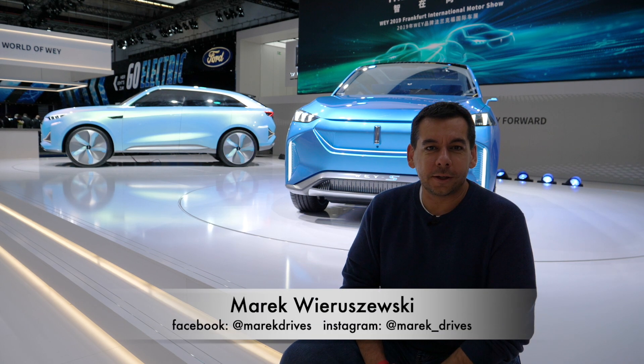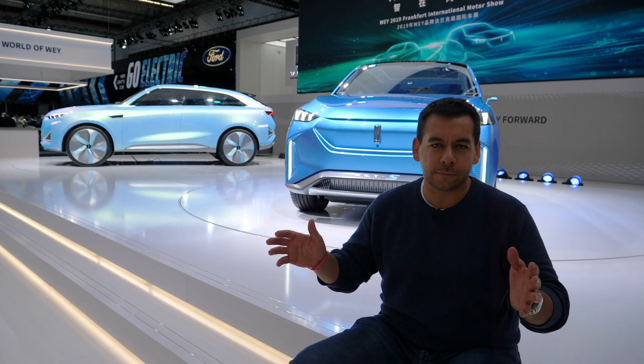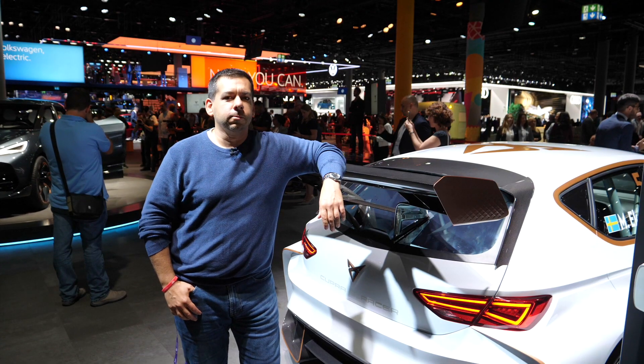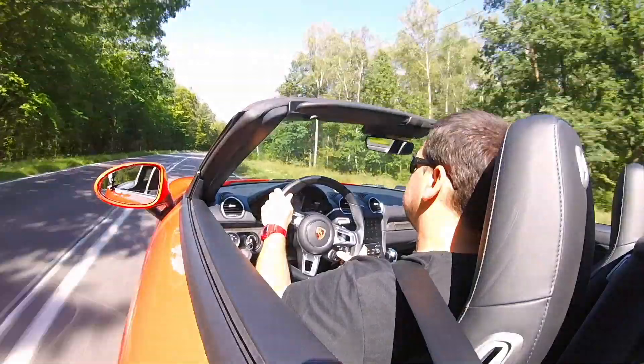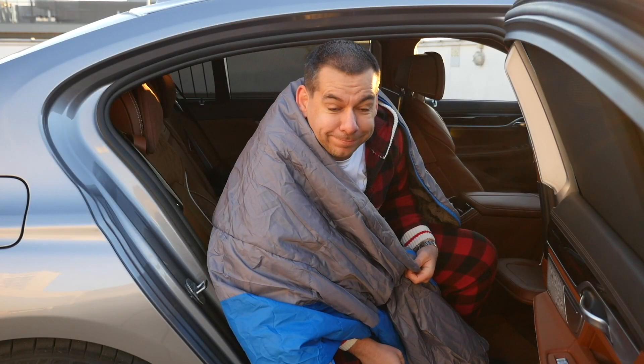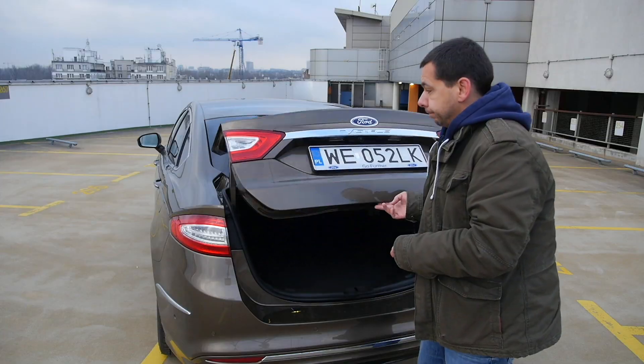Hello and welcome to the 2019 Frankfurt Motor Show. Today I will talk to you about car interfaces — something we already see in cars and something we will see in cars in the near future. So sit back, relax, and enjoy.